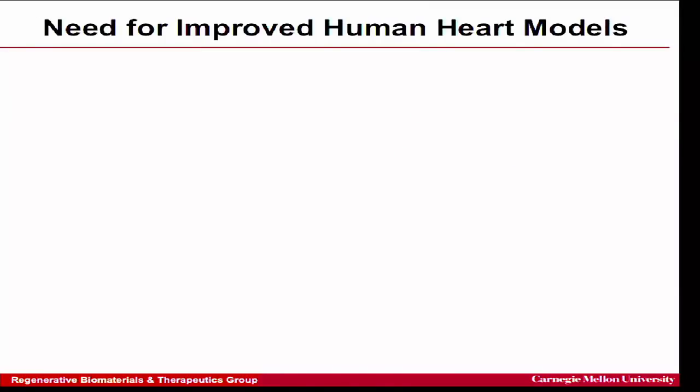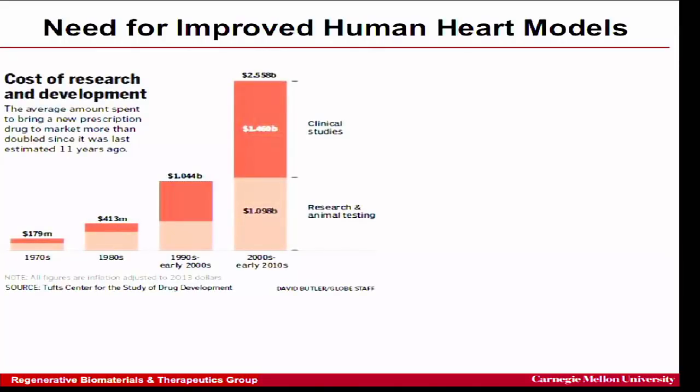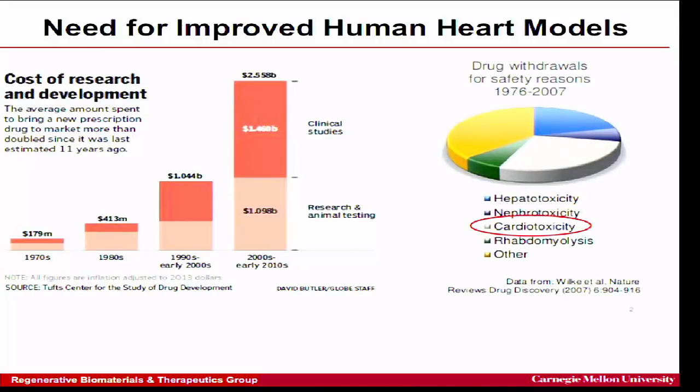Rebuilding an organ isn't the only place these technologies can have impact — there's also drug development. This graph shows the cost of drug development from the 1970s through 2000s, covering research, animal testing, and human clinical trials. A major reason drug development is so expensive is that many drugs fail after spending a lot of money. If you could identify at an earlier stage that a drug was going to fail, you'd decrease costs and potentially accelerate development by running more studies.